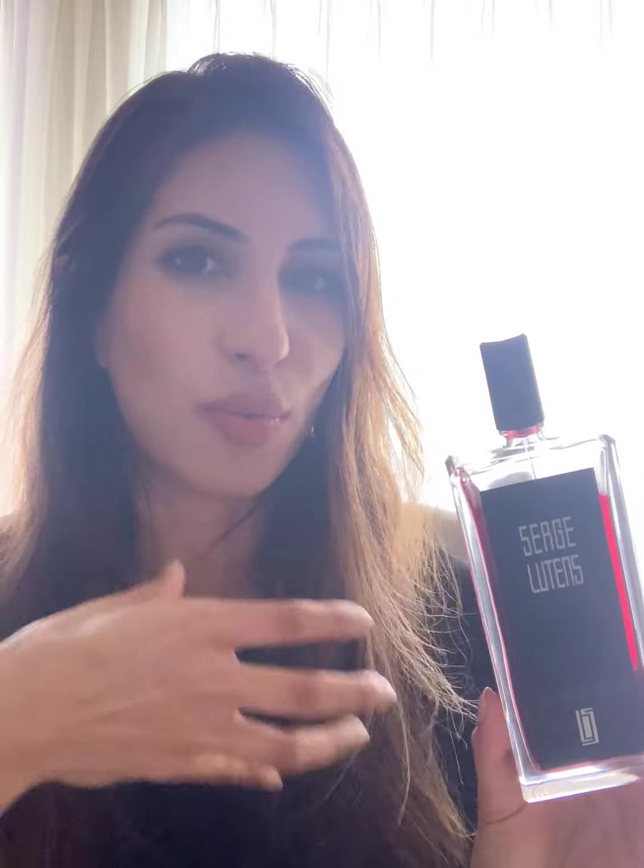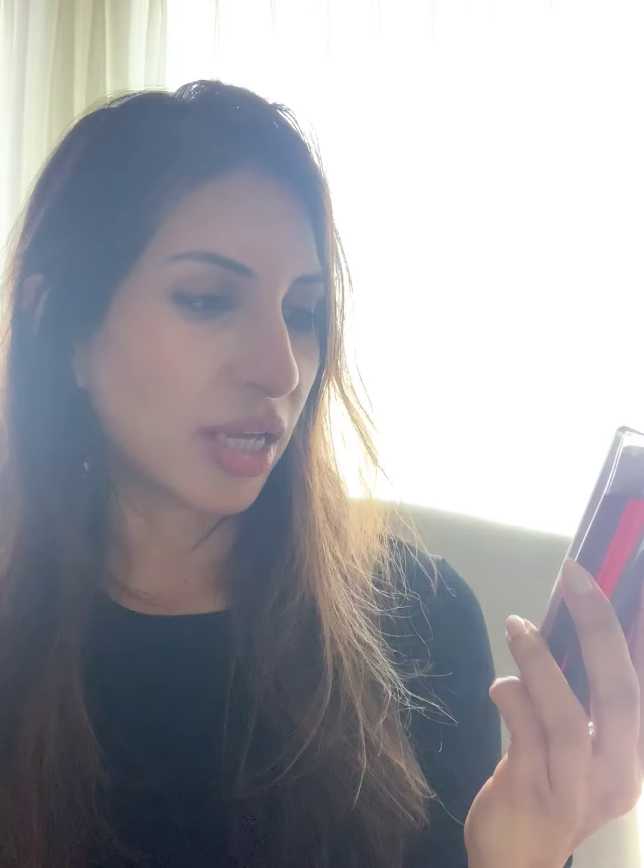If I'm already feeling cold or already feeling isolated I definitely don't want to wear something that's going to move me further in that direction. But there are times when I just want something very simple, and La Fille de Berlin is really simple for that reason.